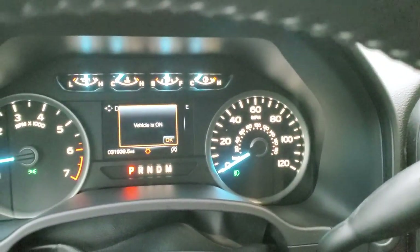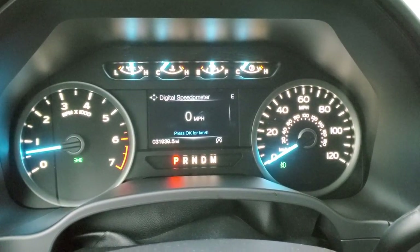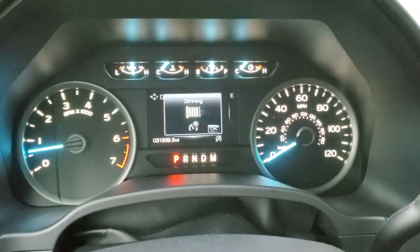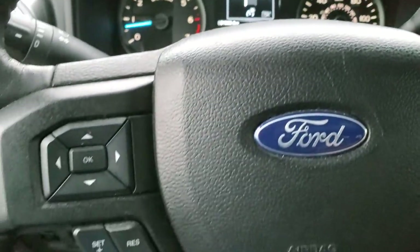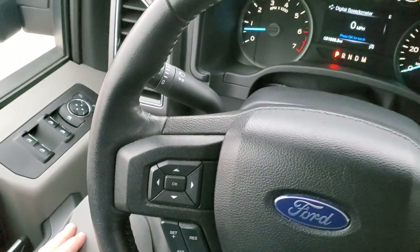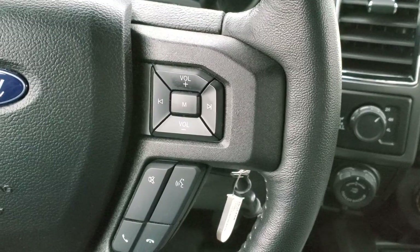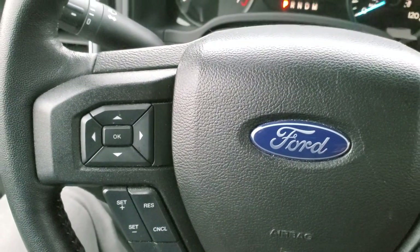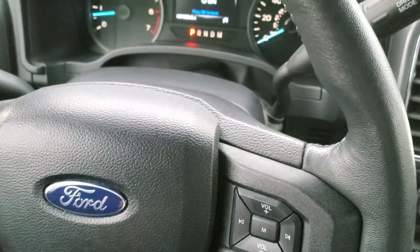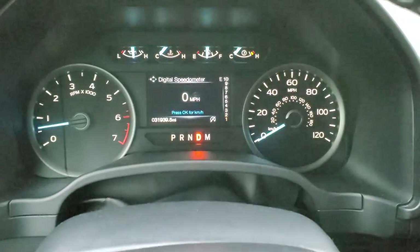As you can see, this one has 31,939 miles. The instrument cluster is very nice and clean. It comes with the leather-wrapped steering wheel. Bluetooth and audio controls on the right, cruise controls and information center controls on the left. This one comes with the 10-speed automatic transmission — you can see it goes up to 10 there.